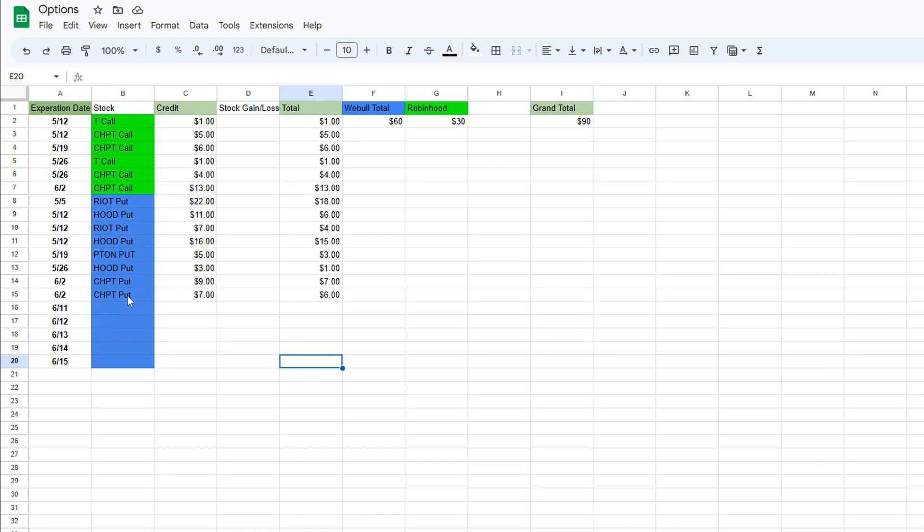You could pretty much say my Webull portfolio is my put portfolio and my Robinhood is my call portfolio. I made $60 from the puts and $30 from the calls, giving me an extra $90 for the month of May to reinvest back into these two portfolios. It doesn't sound like much, but compound interest over time is amazing when you start seeing exponential growth.